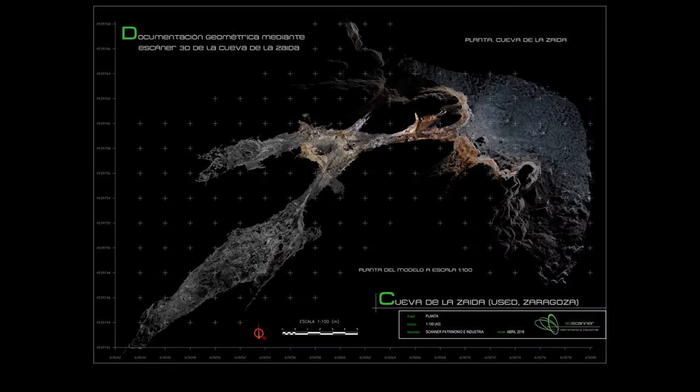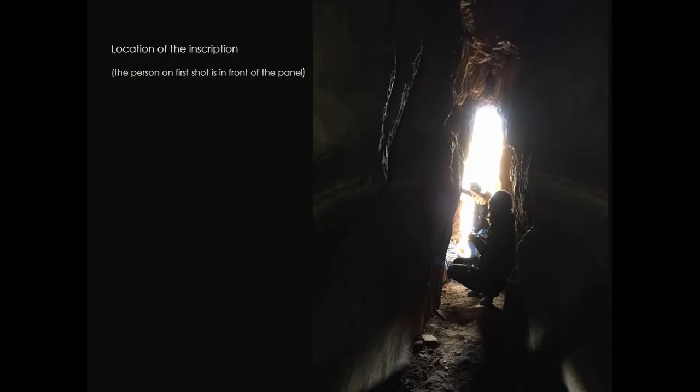The epigraphic panel is located at the narrowest part of the main entrance, less than 60 cm width. Carved on the right wall of the corridor, at a height of one meter from the current ground, the panel is perfectly accessible and is illuminated by daylight. Its liminal location seems an intentional one, as I will explain later on.